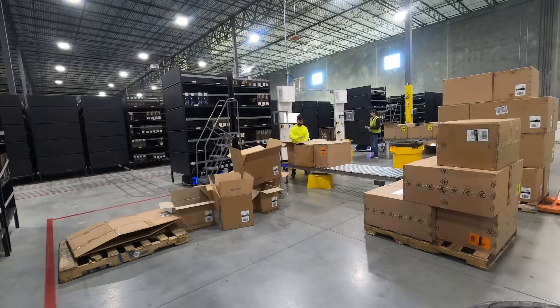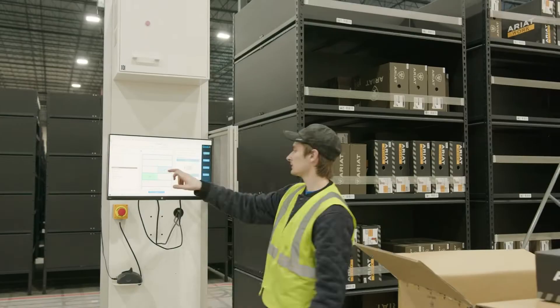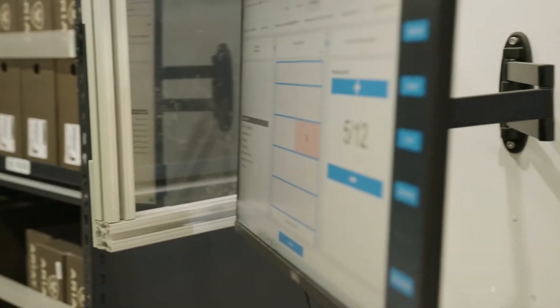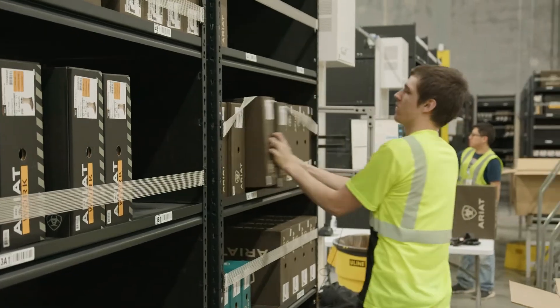One of the other benefits to the system is the ability to train our associates quickly. They are much happier with training — it goes much quicker. It's one UI to reference, and it's easy to navigate the buttons and screens. They are getting up to full production a lot quicker than we would with a traditional pick solution.